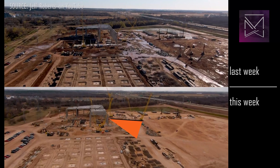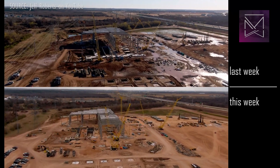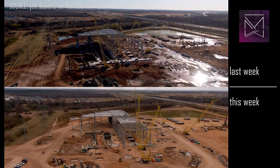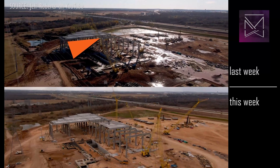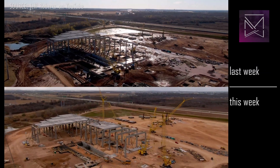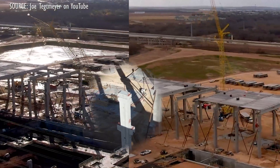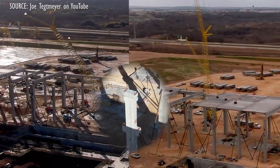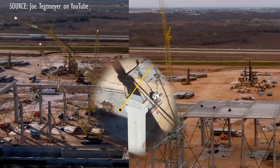More concrete columns and roof beams have been installed, as well as roof decks. One of these columns was slightly too short, and while we thought it might have to be replaced, they simply removed the top beam and added a concrete cap to correct the height — a two-ton shim, if you will. It's an elegant solution to a very simple problem.